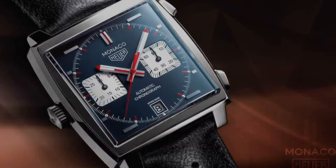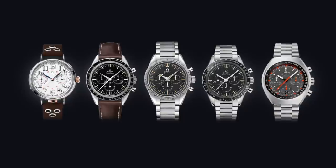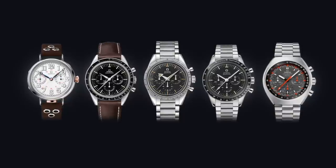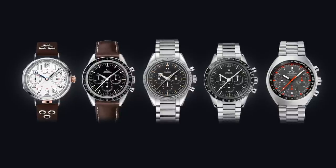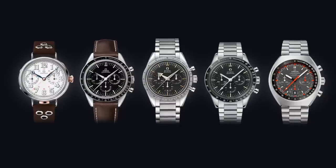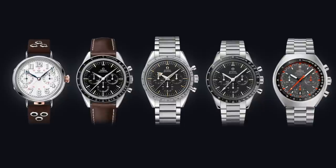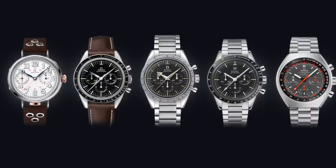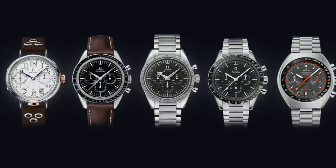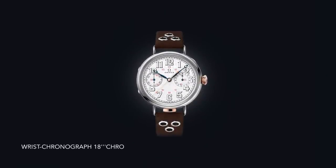In no particular order, let's begin with Omega — all of us have a soft spot for the Speedmaster. From left to right: the Omega wrist chronograph 18 CHRO, the Speedmaster First Omega in Space, the Speedmaster 1957 reissue, the Speedmaster Ed White, and the Speedmaster Mark II. These aren't arranged chronologically — the layout was mainly to keep leather straps on one side and stainless steel on the other.